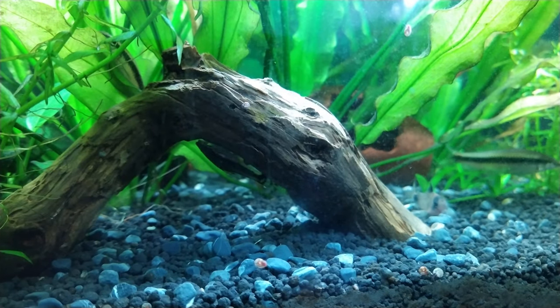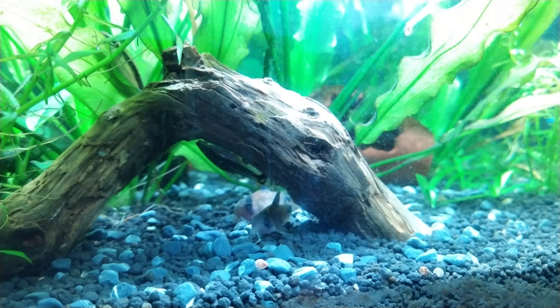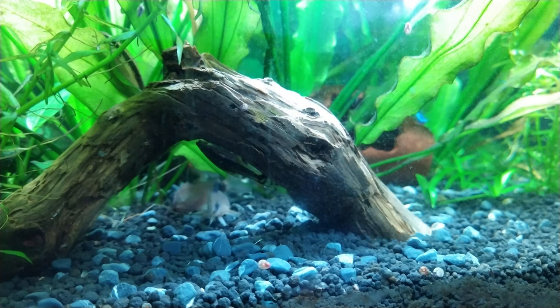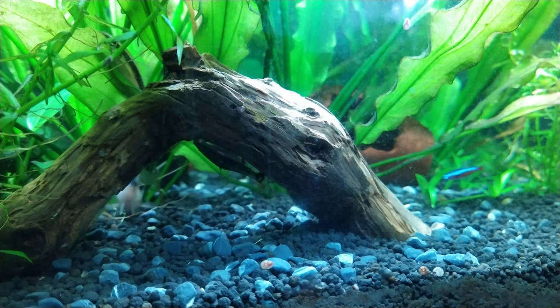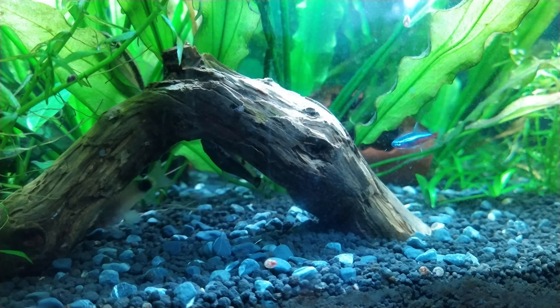Here's a Siamese — or Thai — algae eater. And here are the panda corries again; I love these guys, always together. The Siamese algae eater I got to clean the tank and the biofilm off the Java fern I think it is, but they're really lazy. I think they go out more at night.